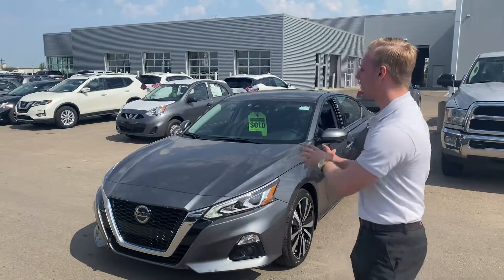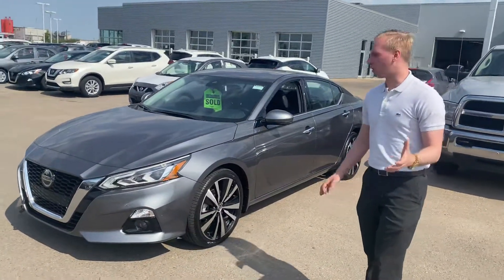Hey Louise, it's Brendan Kemper down here at LA Nissan. Just wanted to send you a quick video here just to show you that beautiful 2019 Nissan Altima.